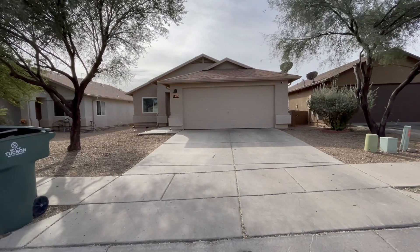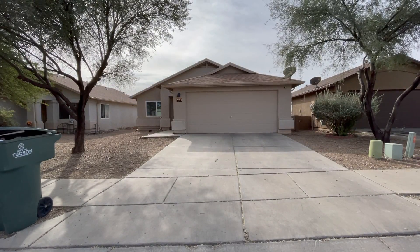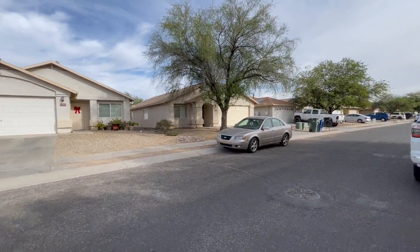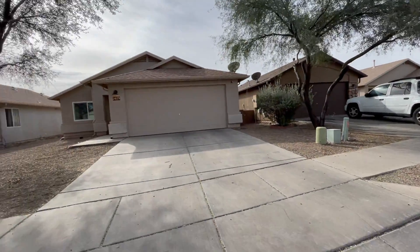We are outside 2029 West Villa Santa Tierra in Tucson. Major crossroads are Valencia and Mission. Let me take a quick spin here so you can see the street the property is located on. Alright, let's go take a look inside.